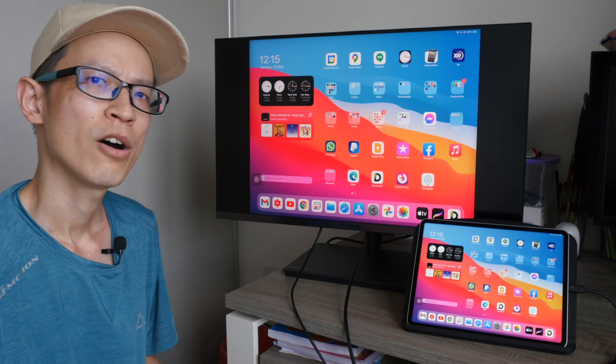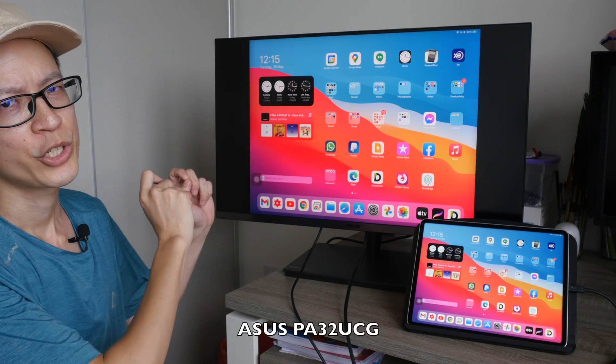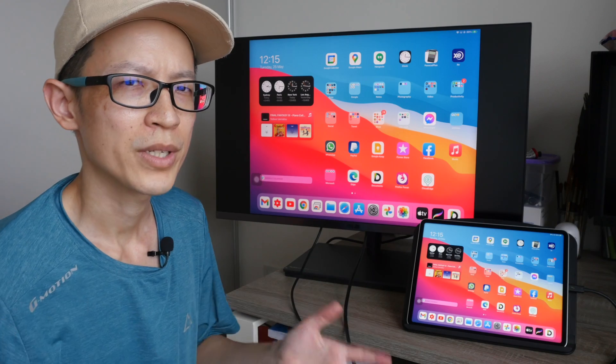Today I'm going to give you a quick comparison of the ASUS ProArt display PA32 UCG against the XDR display on the M1 iPad Pro 2021.